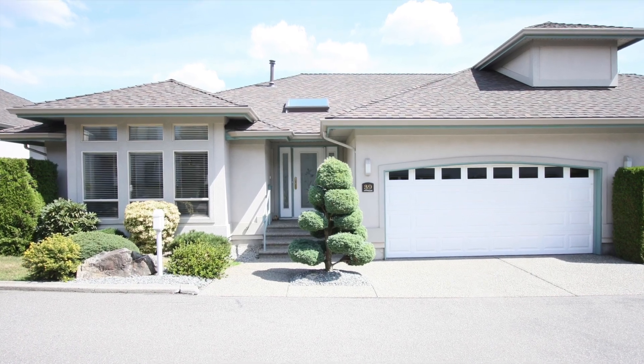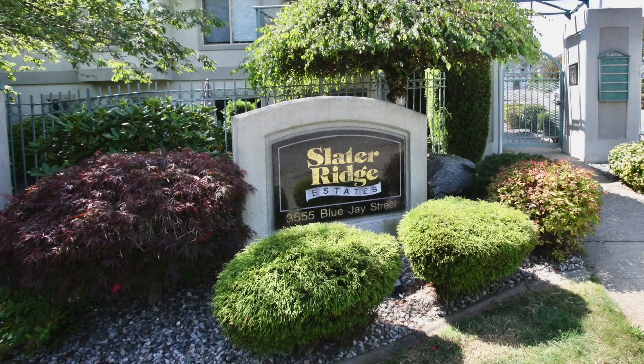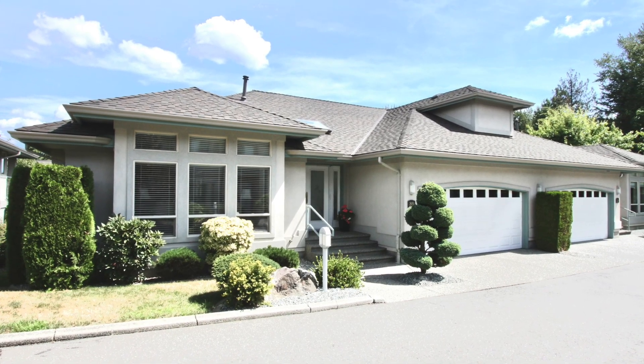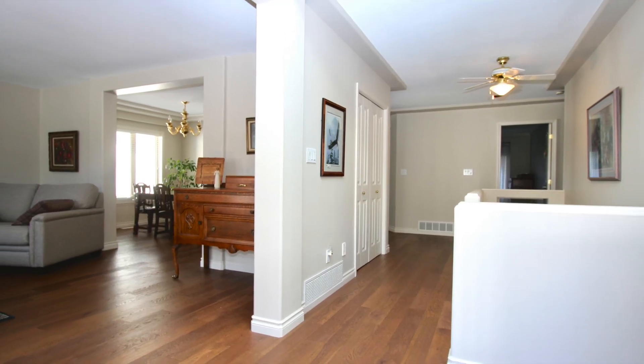Thank you for viewing our property at number 39, 3555 Blue Jay Street. This is right in West Abbotsford, close to High Street Mall. It's a duplex style townhome, 3,130 square feet. Come on in and take a look.